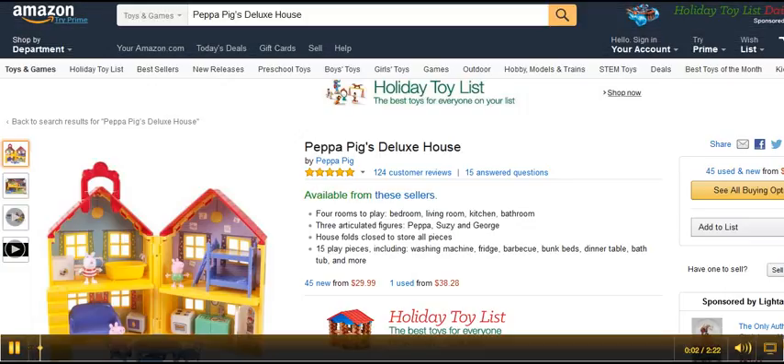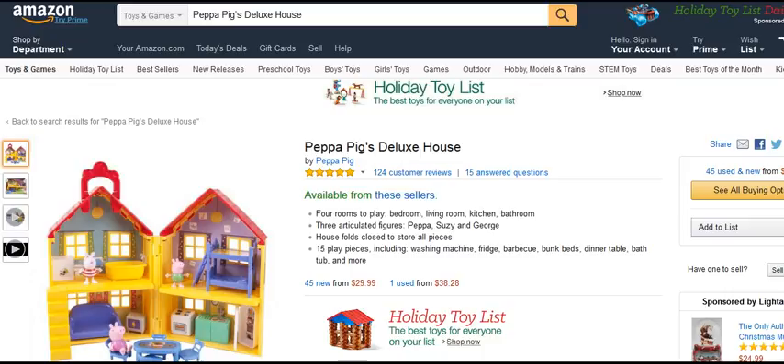Hi everyone and thanks for joining me with this review on Peppa Pig's Deluxe House. Today I'm going to run you through some of the features which you can see here, and then I'm going to run through the main things you get with this Peppa Pig's Deluxe House. I'm also going to review some of the most helpful customer reviews, telling you the pros and cons and what my personal opinion is, and I'm going to tell you where you can get an in-depth review and get a big discount.